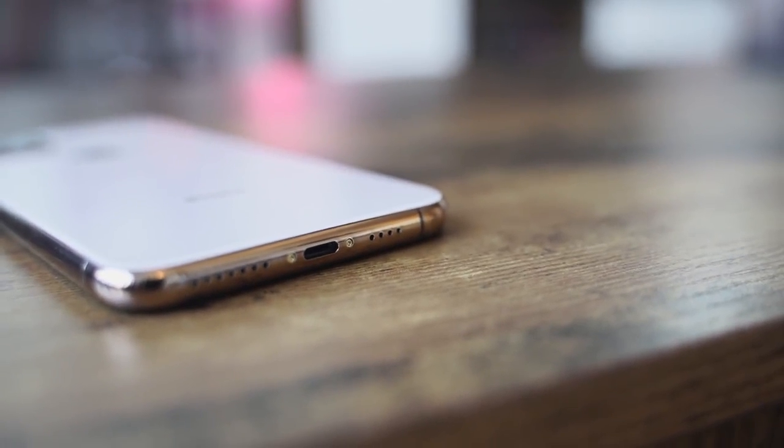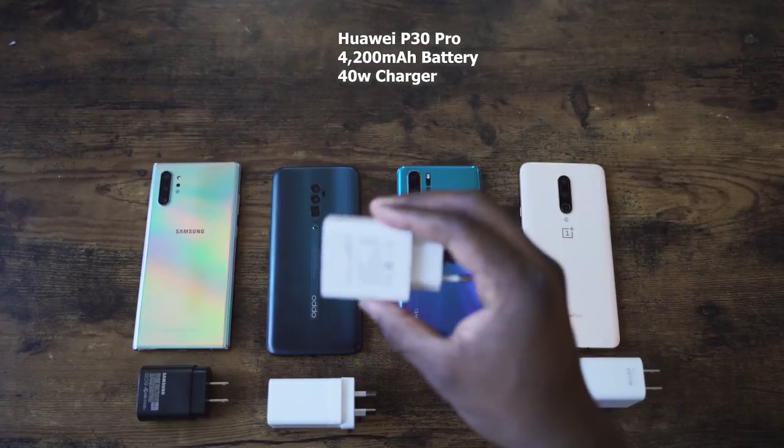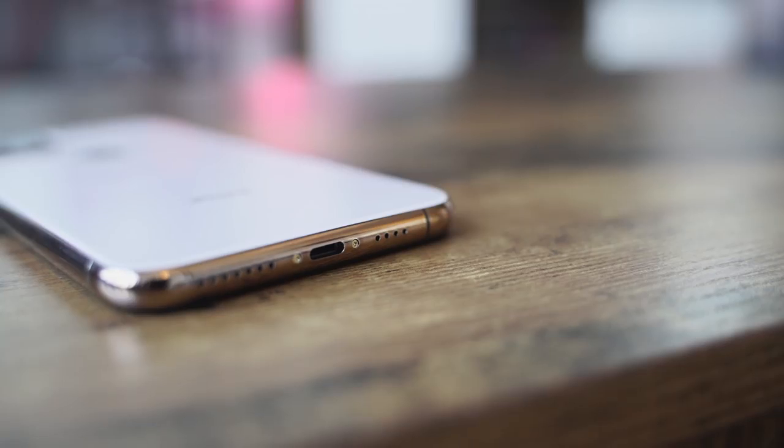Other things to note: the iPhone 11 Pro Max is IP68 rated and has wireless charging, though we don't know if it's faster than before. Apple's wired charging is 18 watts, compared to the Galaxy Note 10 Plus at 25 watts. The battery capacity hasn't been confirmed, but Apple says there are five more hours of battery life compared to the previous model. It still uses the Lightning port, so that hasn't changed.